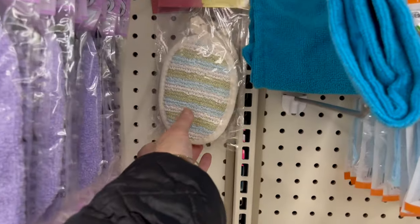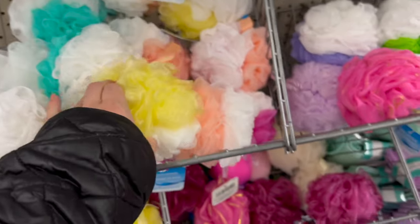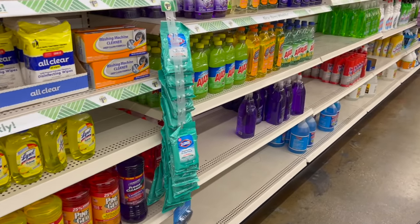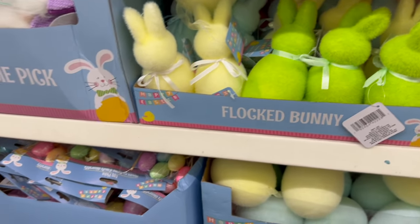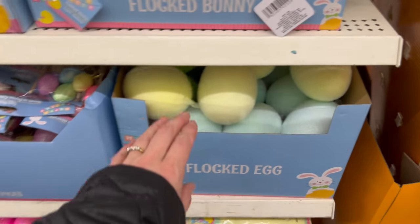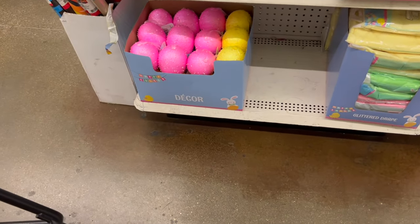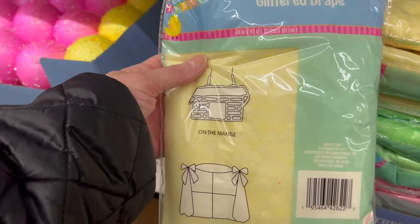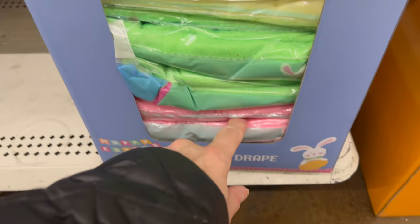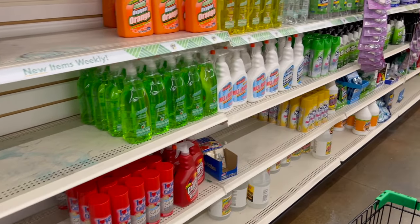This is also new this week — cleansing pads, and we have two different colors. These scrubbies are so good, I love them. Oh my gosh, we have Easter items! I'll definitely be filming an Easter video soon. The flocked eggs are so cute, and the flocked bunnies. We even have glittered drapes — they go around the window, door, or on the mantle. We have pink, green, and yellow. I wish we had a really bright blue — that would even be cute for Christmas!